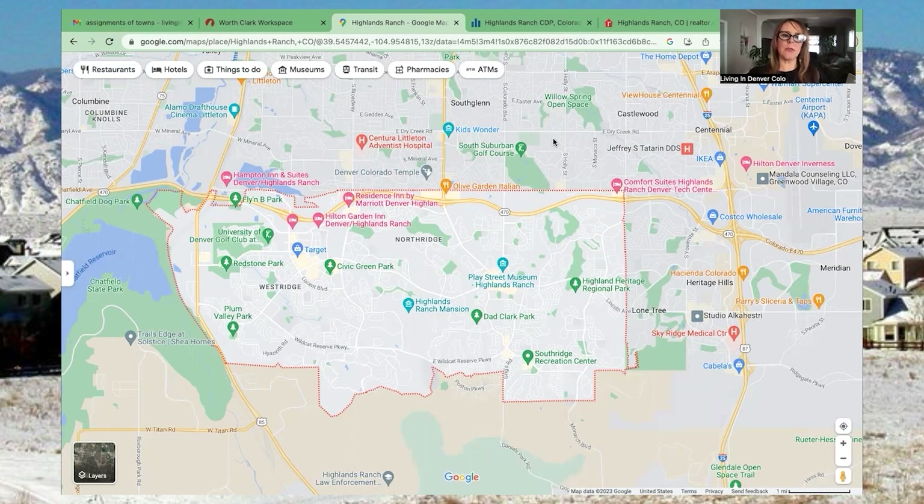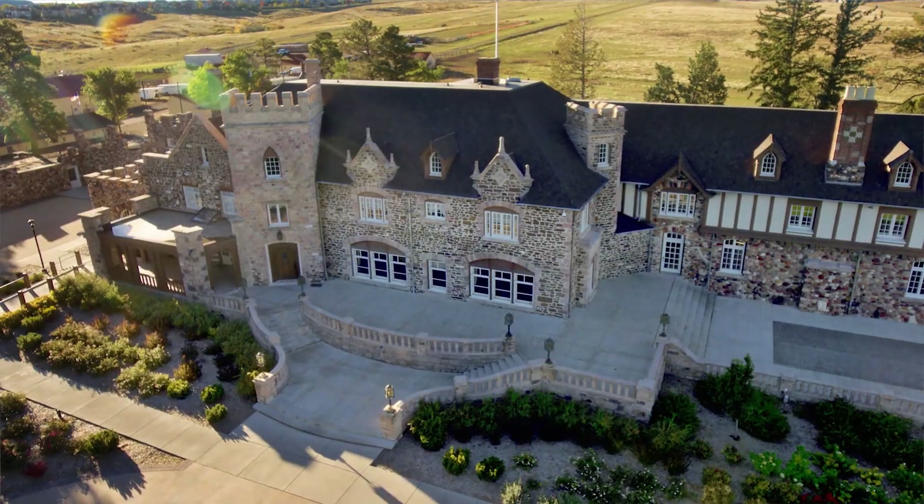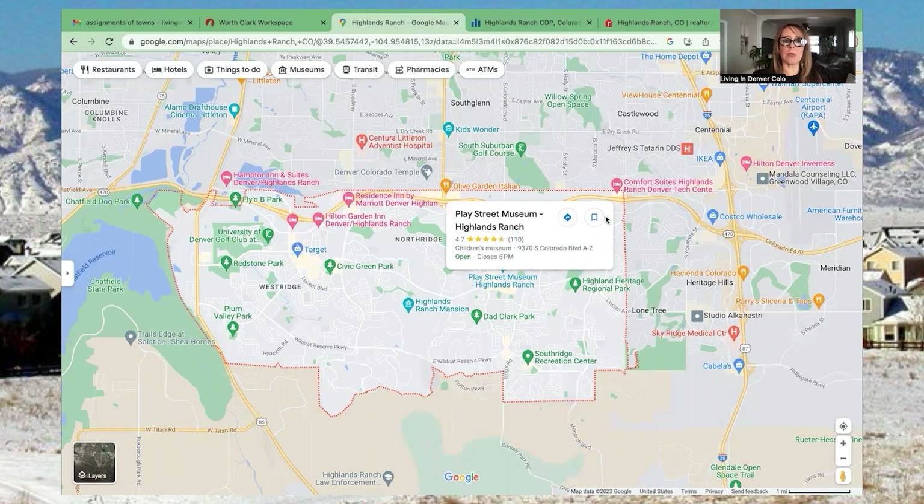Highlands Ranch is predominantly all residential neighborhoods. Depending on what you're looking for, they have condos, apartments, townhouses, single-family homes, and large acreage homes over a million dollars — the variety is endless. These are intermingled with pocket neighborhoods and pocket communities throughout the town. There are also pockets of grocery stores, shops, restaurants, fast food, and coffee shops tucked in throughout Highlands Ranch — not just in the big commercial areas.